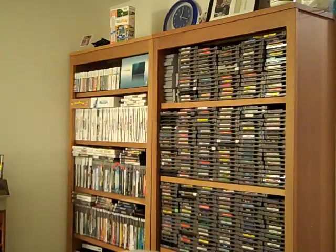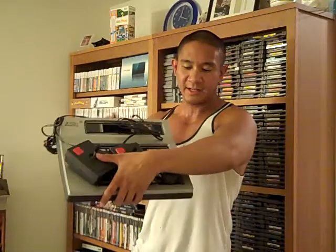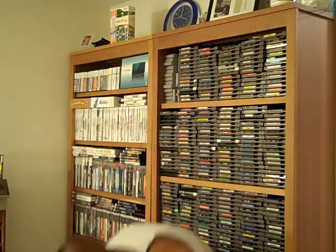He also gave me all this Odyssey stuff. This is the Odyssey 2 console — it has these hardwired controllers. He gave me an aftermarket power adapter which I think was actually for a phone, but I haven't tried it yet. I might have to find the original power adapter at a game store. The Odyssey 2 console with hardwired controllers is a rarity 3 valued at $15, and that was all part of the $8 package.